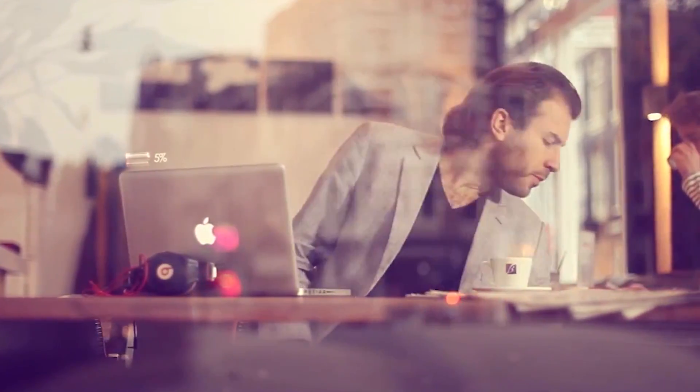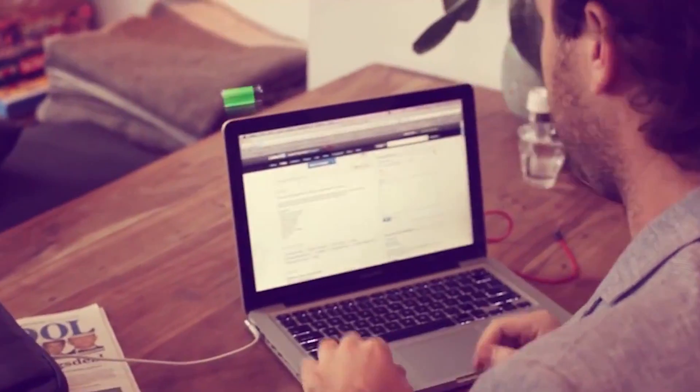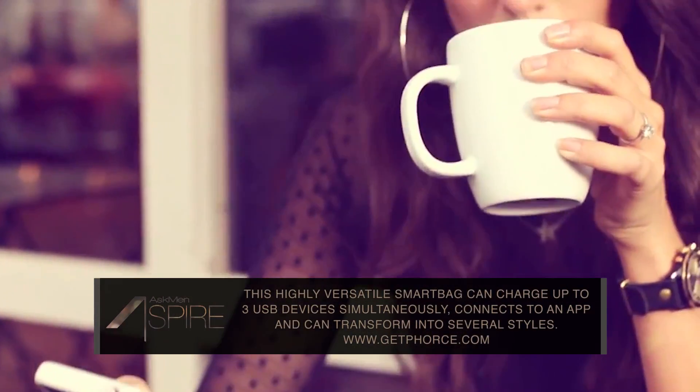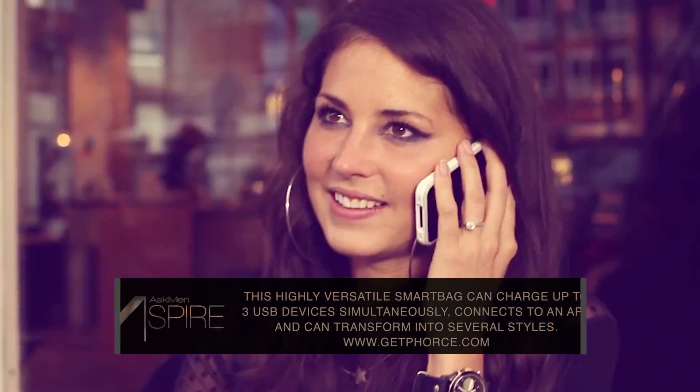The Force Kickstarter project is aiming to revolutionize your gadget-carrying case by allowing you to charge all your mobile devices with it. The Force can handle smaller items like your phone or GoPro, but also packs enough punch to keep your MacBook alive for up to seven hours. On top of that, an app for your smartphone can let you know how many charge cycles you have left for each device before your Force runs out of energy.